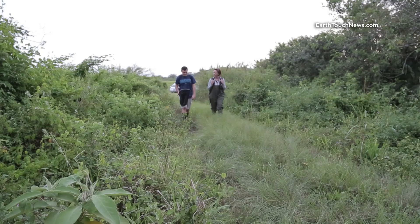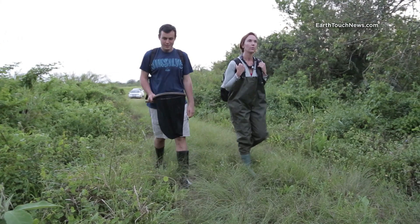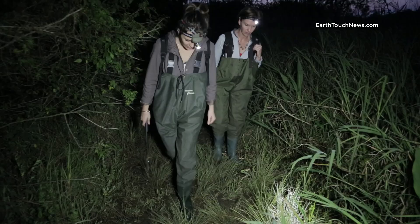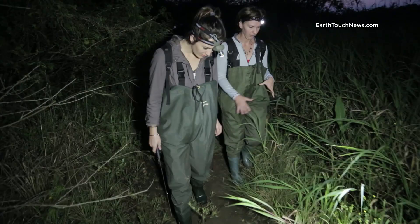Dr. Jean Theron, manager of EWT's Threatened Amphibian Program, is running this project. Jean and her team spend a lot of time in the field, often joined by grad student Mia Trenner. They spend their evenings going on frogging expeditions to gather the relevant data.